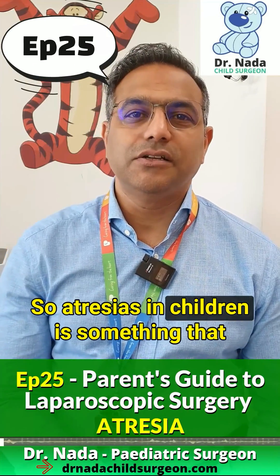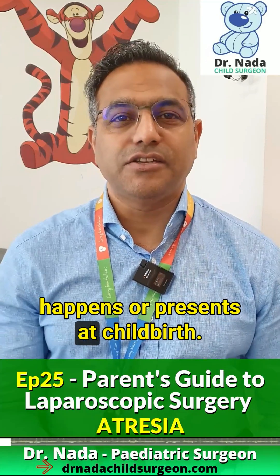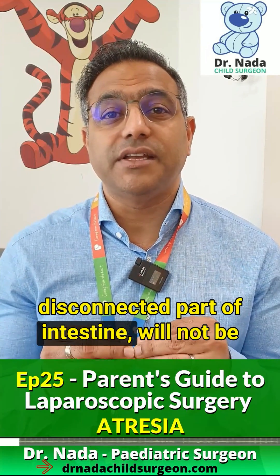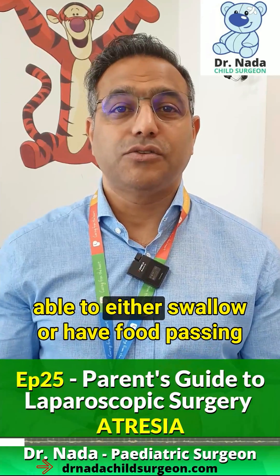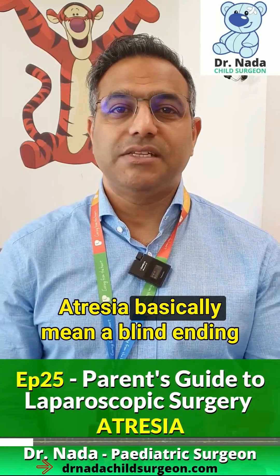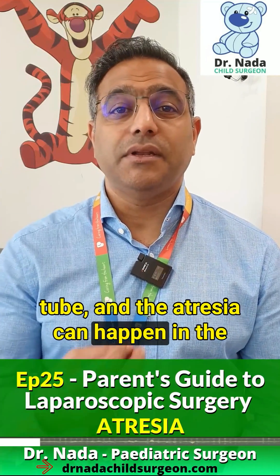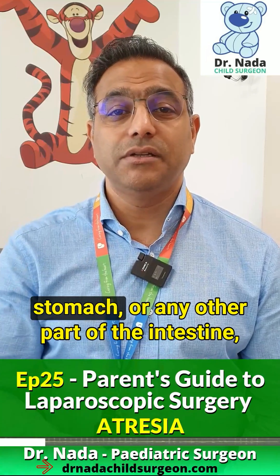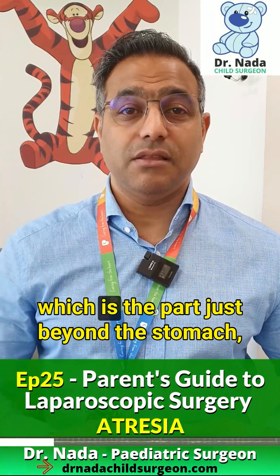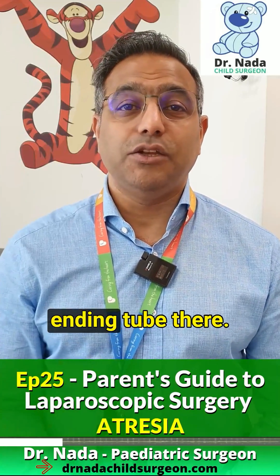Atresias in children present at childbirth. A child with an atresia, meaning a disconnected part of the intestine, will not be able to either swallow or have food passing through the intestine. Atresia basically means a blind ending tube. The atresia can happen in the cervix, between the mouth to the stomach, or any other part of the intestine. The commoner part will be the duodenum, which is the part just beyond the stomach — the small intestine — where there is a blind ending tube.